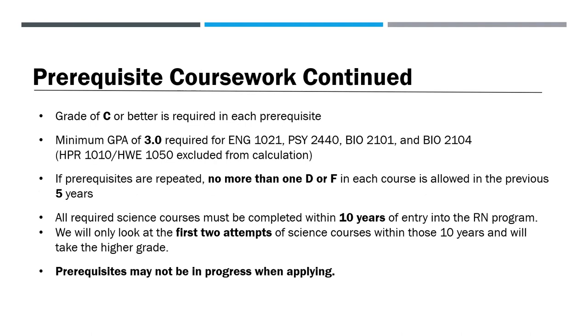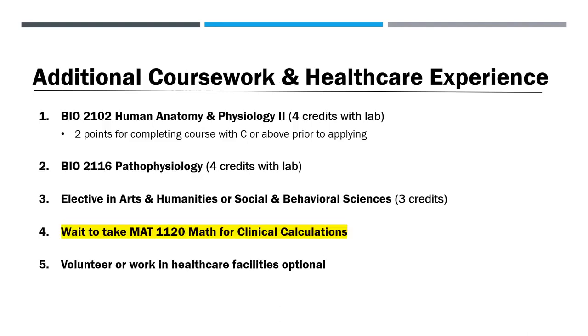If prerequisites are repeated, no more than one D or F in each of the courses is allowed within the previous five years. All required science courses must be completed within 10 years of entry into the RN program. We will only look at the first two attempts of science courses within those 10 years and will take the higher grade. Prerequisites may not be in progress when applying. Aside from nursing classes, three additional general education courses are required to complete your associate's degree, and students often take these classes prior to applying to the RN program.